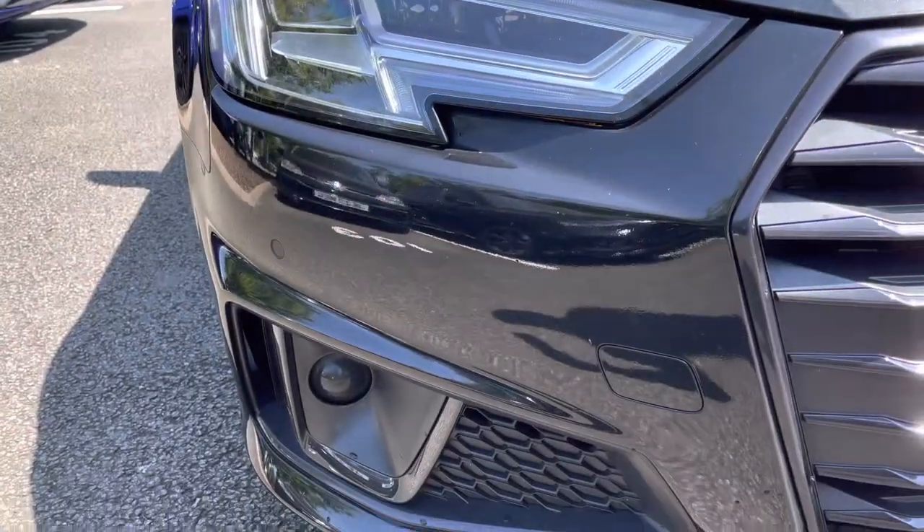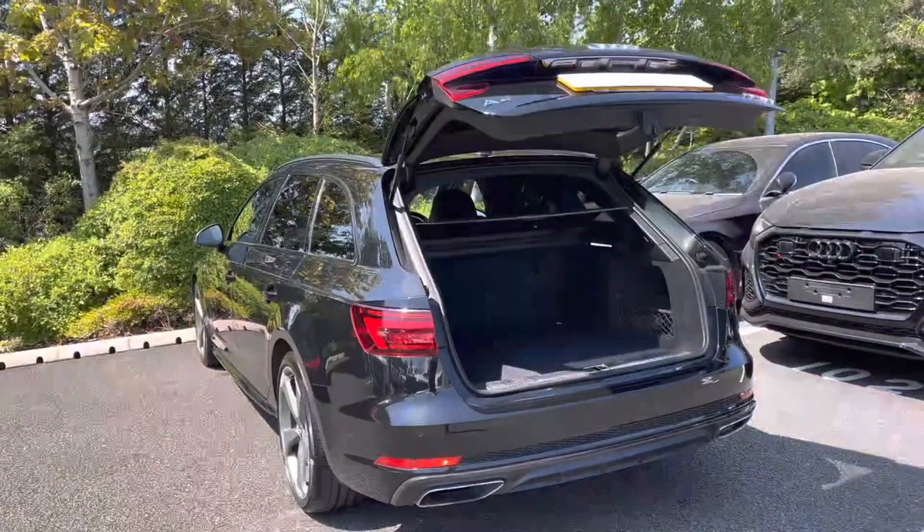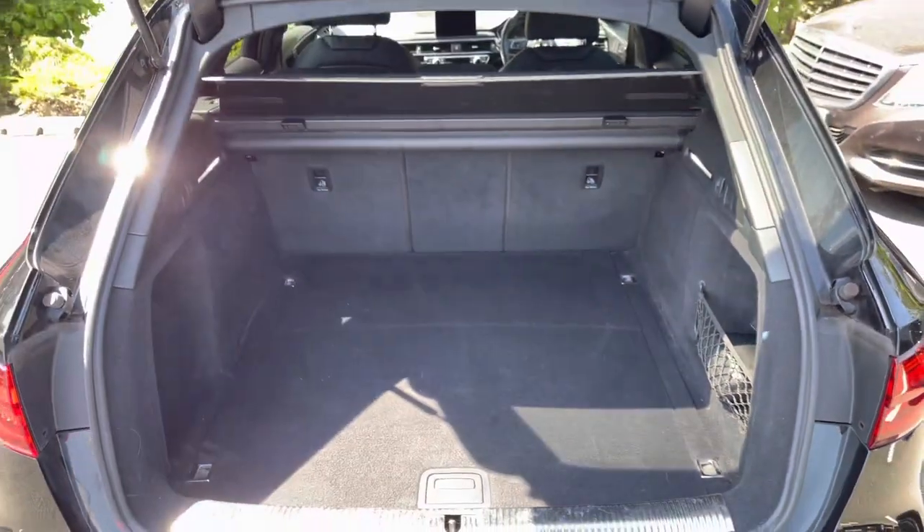The LED headlights provide fantastic visibility during those darker journeys, and just below are the front parking sensors. The power-operated tailgate can be conveniently opened using two clicks of a button on the key, providing a wide opening for easy loading and a practical amount of space for items such as a weekly shop, golf clubs, or even luggage for your weekend getaways.